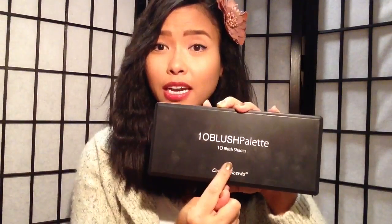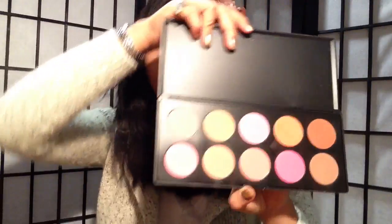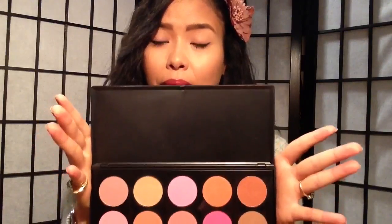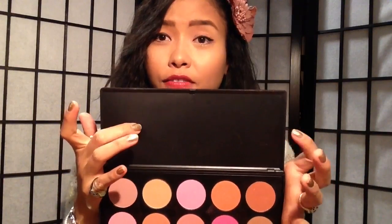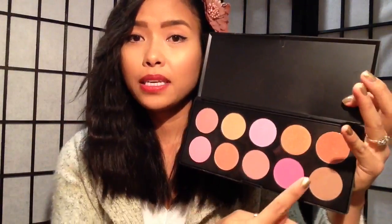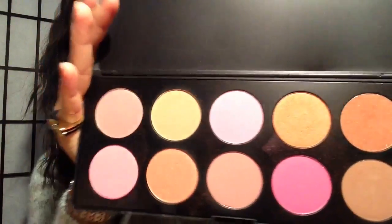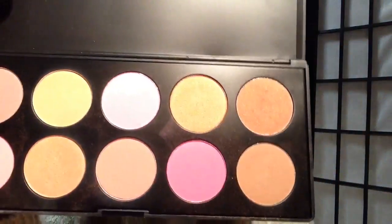So basically this blush has 10 blushes in it — it's a palette. There's no mirror in it, which they should add because it's a waste of space. But it has really beautiful blushes in here. These are 10 shades, and as you can tell they're really pretty. I have been using this a lot lately.